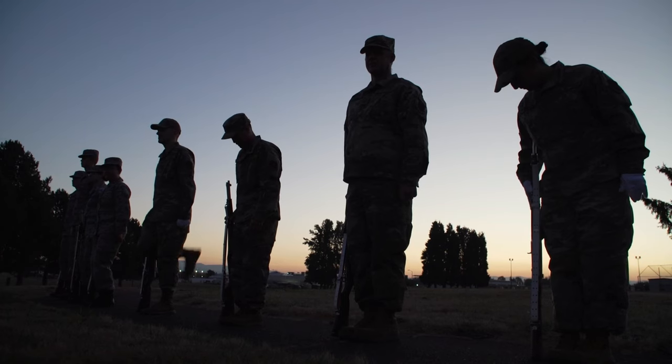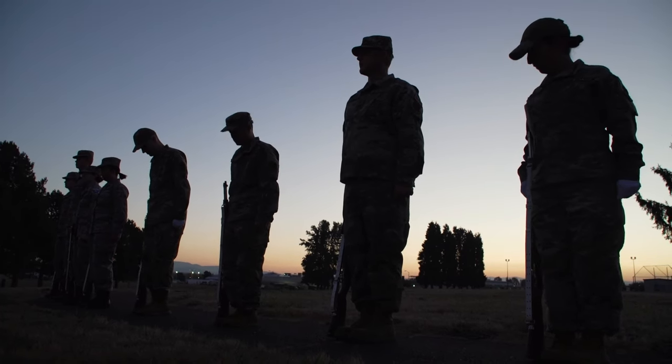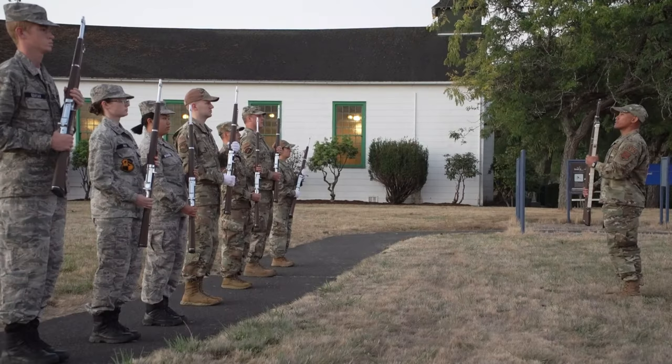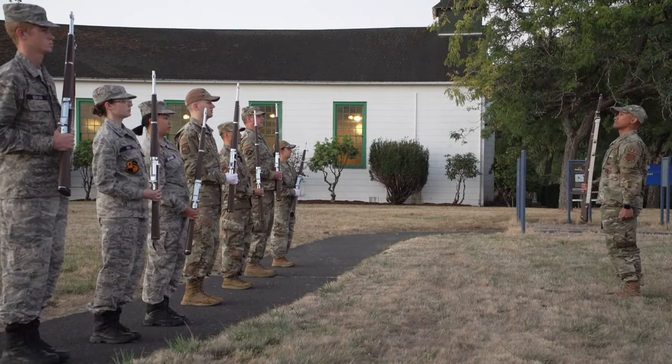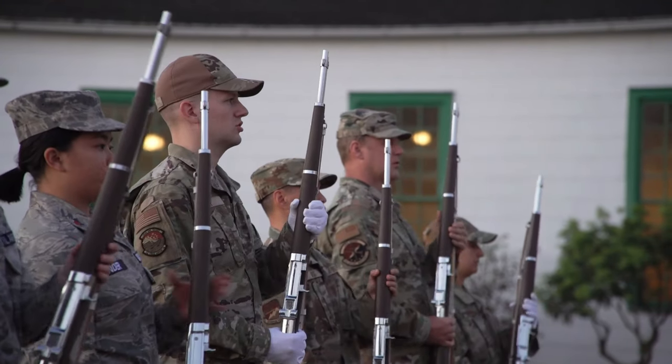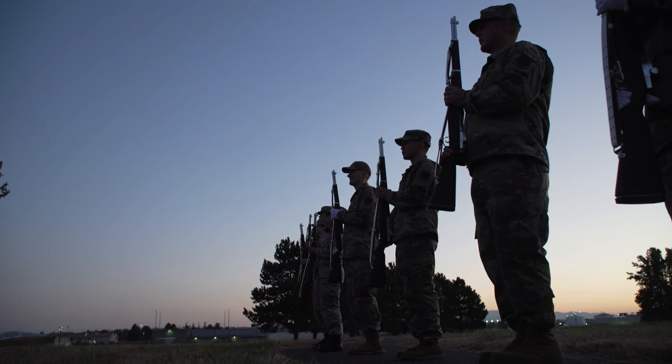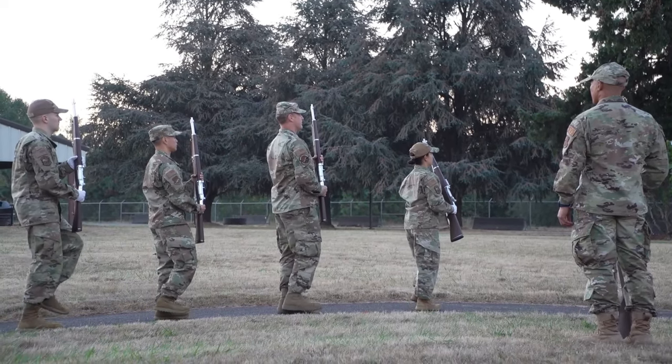On a beautiful fall morning, long before most have gotten out of bed, a dedicated few are already hard at work. Members of the 142nd Wing's Honor Guard use the early hours of their October UTA to practice the various moves and techniques that come with the job.